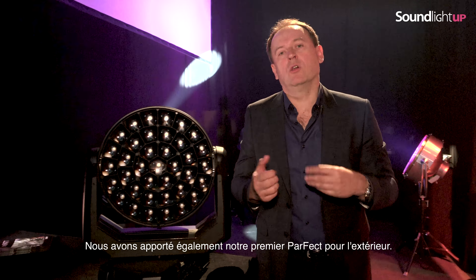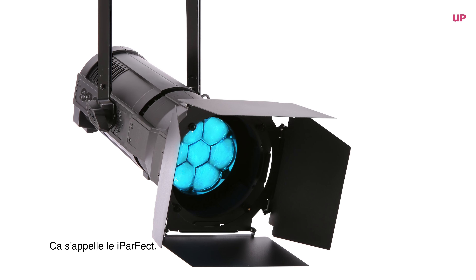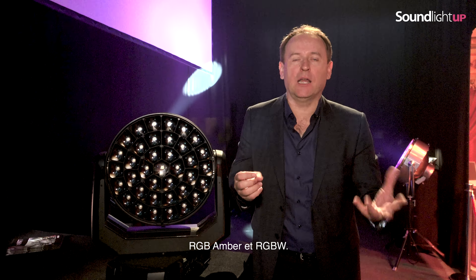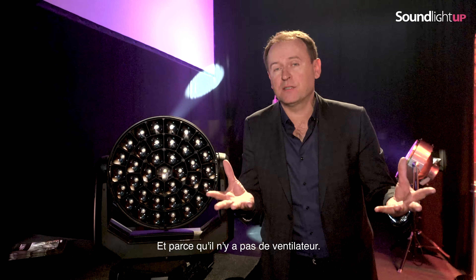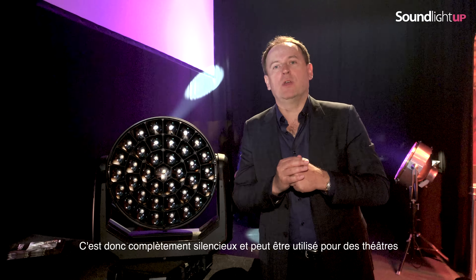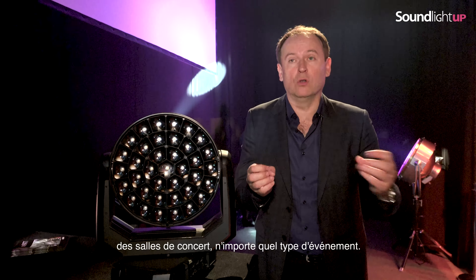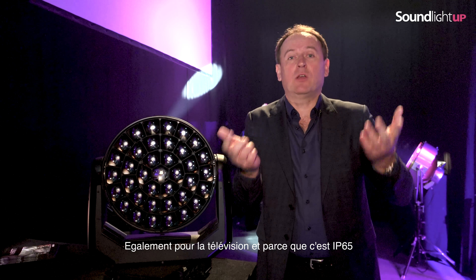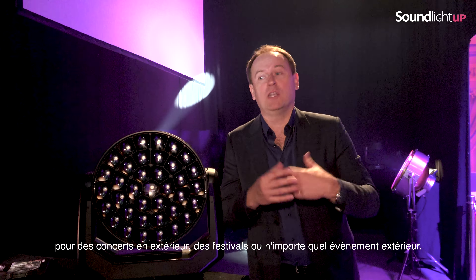We have also brought here our first outdoor Perfect, called i-Perfect. It has two versions: RGB Amber and RGBW. And because there are no fans, it is IP65 — completely silent. So it can be used for theatres, concert halls, any type of venues, also TV studios. And because of IP65 it can be used outdoors for outdoor concerts, festivals, or any outdoor events.